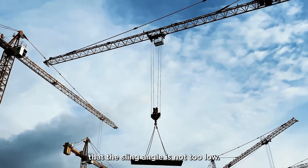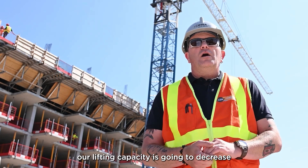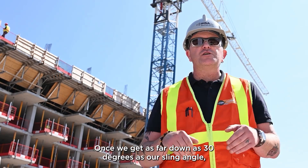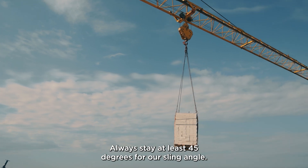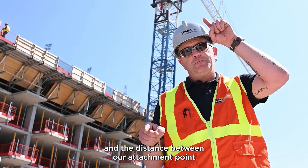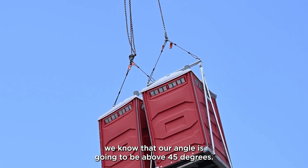When using slings, ensure that the sling angle is not too low. As the sling angle decreases between our slings, our lifting capacity is going to decrease because excessive forces are going to be generated on those slings. Once we get as far down as 30 degrees, each sling is carrying the entire weight of the load. Always stay at least 45 degrees for our sling angle. A simple check: as long as the distance between attachment points and the distance from the attachment point to the crane hook are equal or the span is less, then the angle is going to be above 45 degrees.